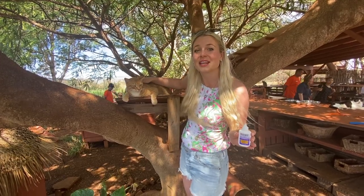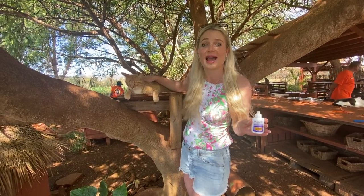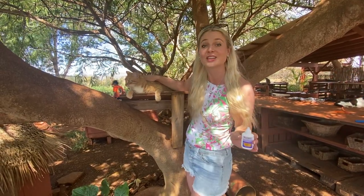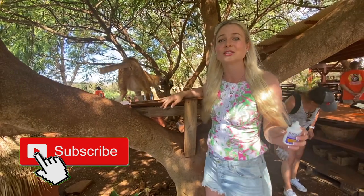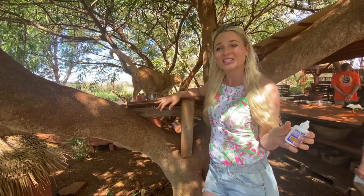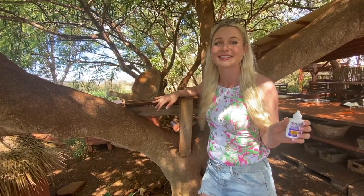Thank you guys for watching this video at the Lanai Cat Sanctuary. I hope you liked seeing all the cute cats and how beautiful this cat sanctuary is — it's absolutely amazing here in Hawaii. If you like this video, hit that subscribe button and also hit the bell to get notifications for when I post videos every Thursday at 5 o'clock. Thank you.